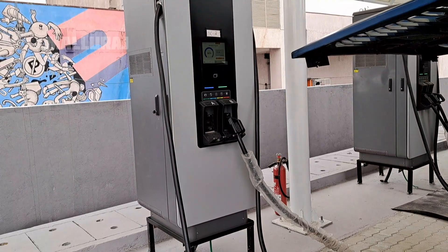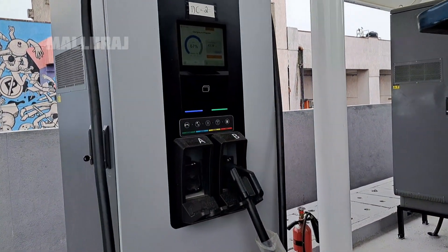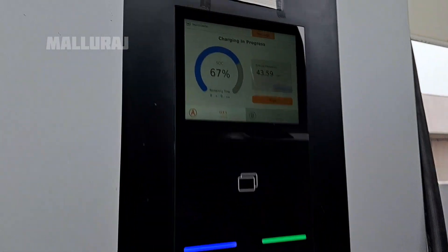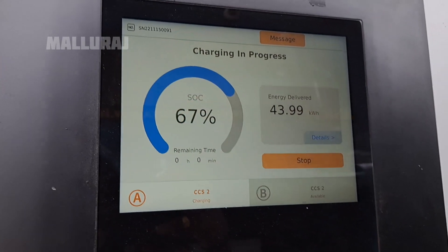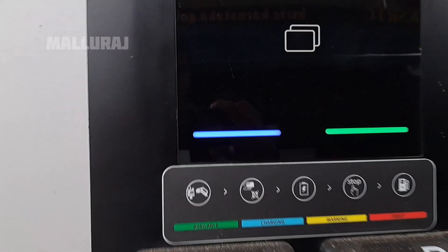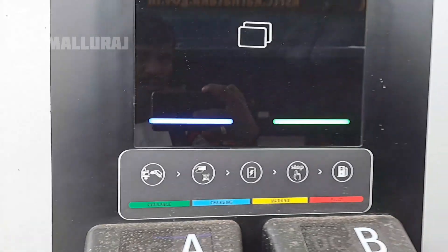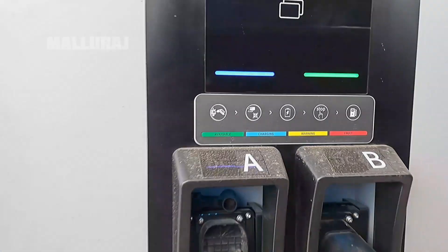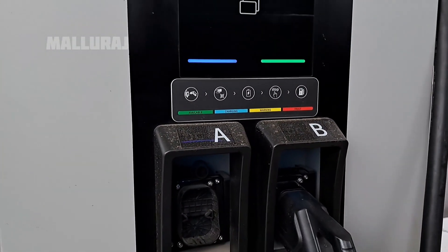Here we are at 80% charge. This is the bus, and here we are getting 80% of the charge. Now we are getting 5% of the charge at first, and here we are getting fast track charging, then getting more than that.